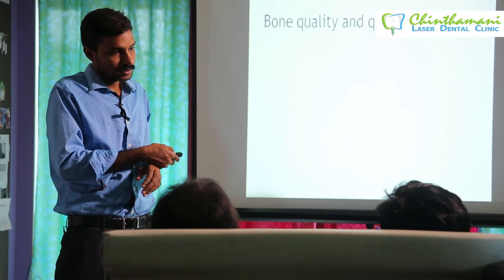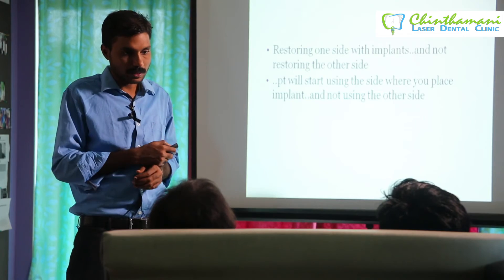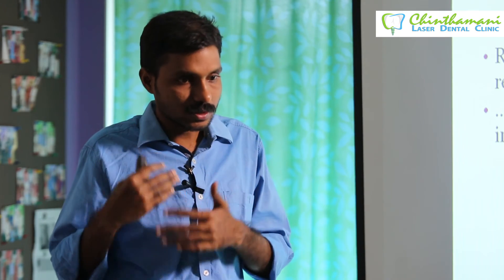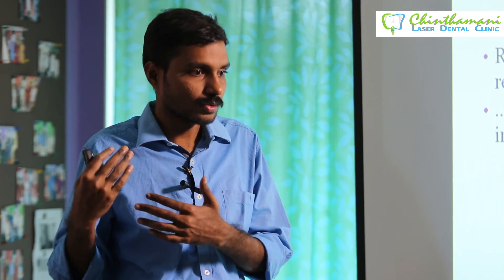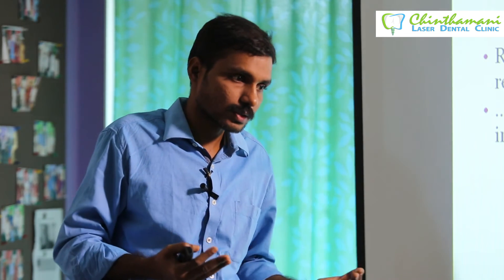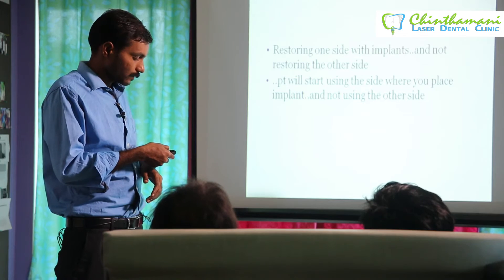Bone quality and quantity also matter — cancellous bone has a higher failure rate. Another practical issue is restoring only one side with implants. After you place the implant and fix the teeth on one side, the patient will start using that side heavily with unilateral chewing, creating more load on the implant side. Communicate with the patient and advise them to also go for implants on the other side so chewing forces are distributed to both sides.